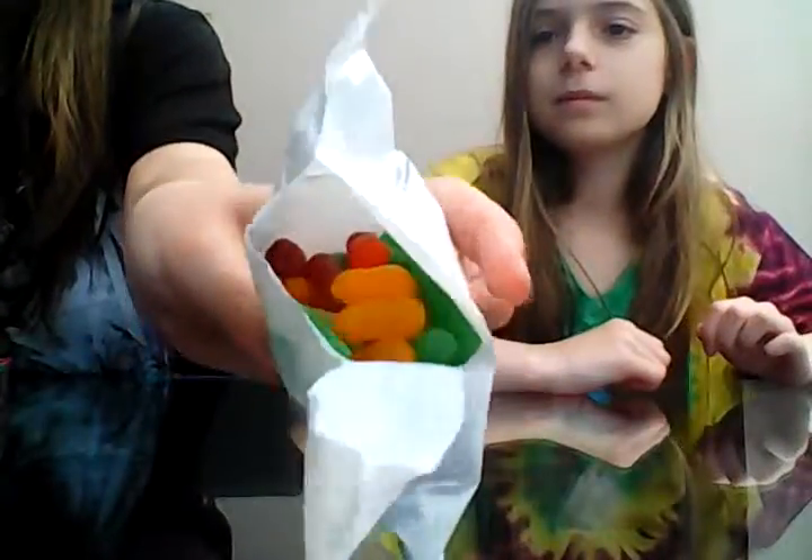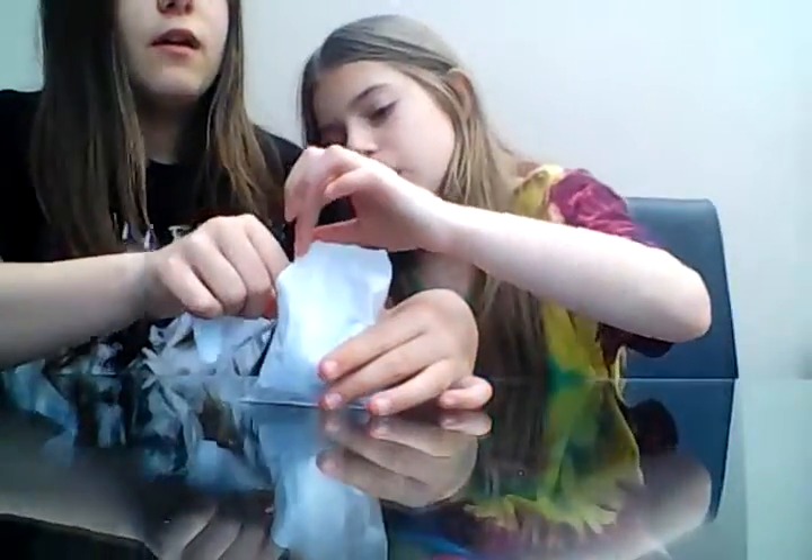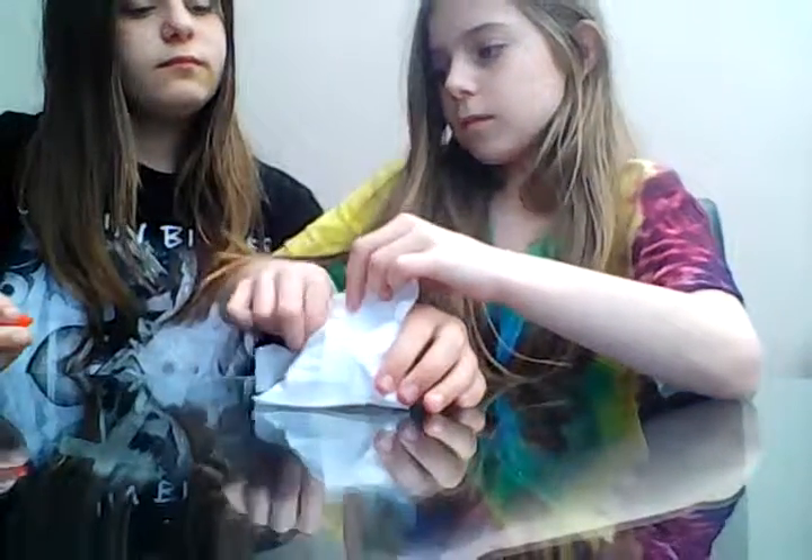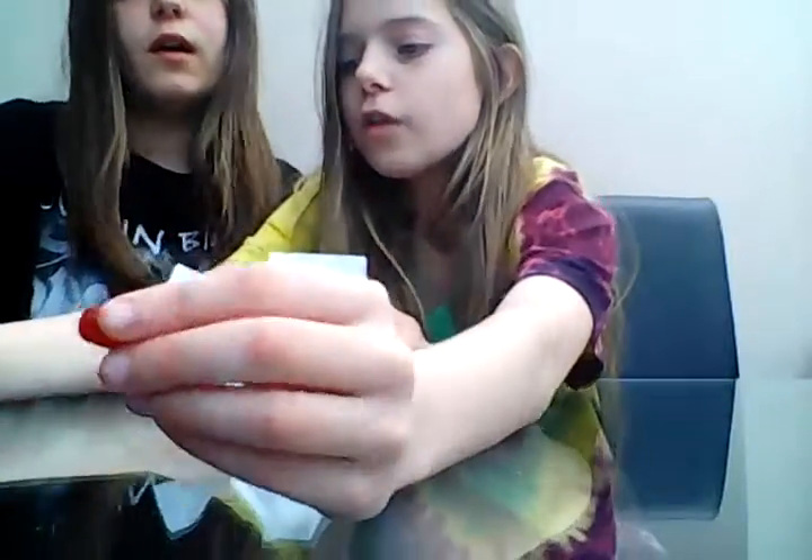They come in a packet — we've never actually seen these before. They look like jelly beans! I'm going to try a red one. I've got the cherry and Lauren's got the raspberry or watermelon. Ready — three, two, one... oh they're really good! Oh my god, they're sour — it's amazing!